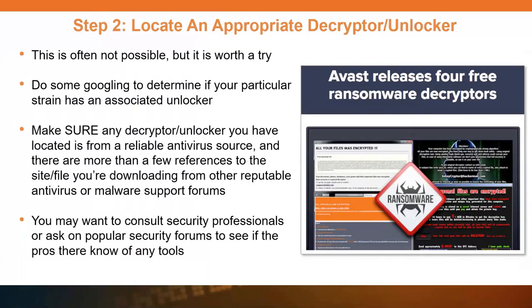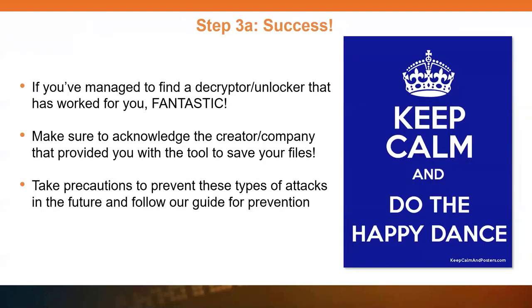When you do get the decryptor or unlocker, get it from a reliable antivirus source. Unfortunately, there are folks out there that will pretend to be a decryptor and will just do more damage or install other malware. Get it from a reputable source — check security forums like Bleeping Computer. Google is your friend, just make sure you get that decryptor from somewhere reputable. If you've been successful, give kudos to the folks that saved you, take precautions to avoid this in the future, and make sure you prevent it.